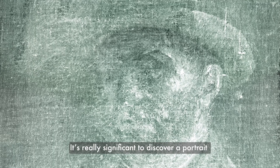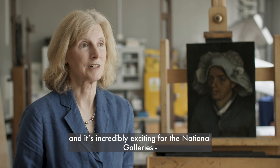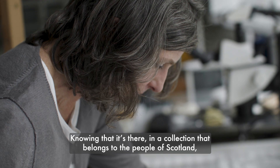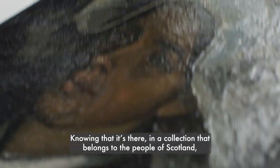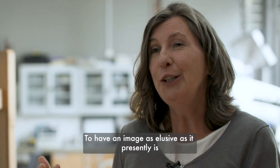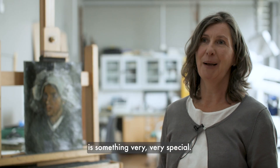It's really significant to discover a portrait that no one knew existed up to this moment, and it's incredibly exciting for the National Gallery as we've got this wonderful new addition to our collection. Knowing that it's there in a collection that belongs to the people of Scotland is incredibly important. To have an image as elusive as it presently is, is something very, very special.